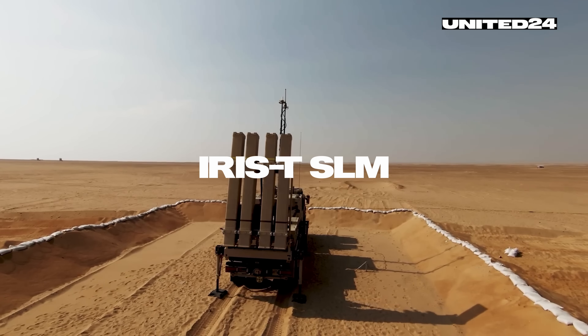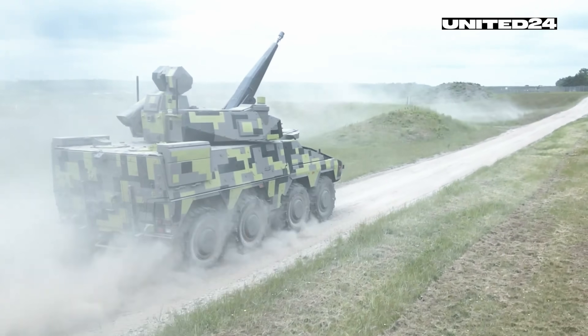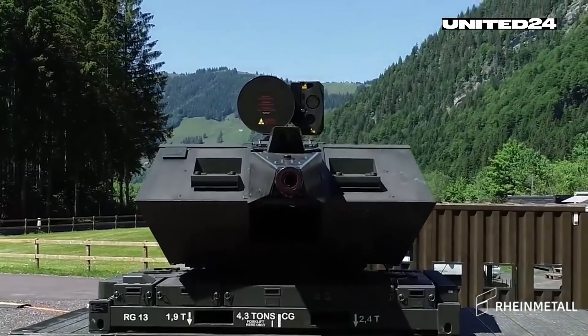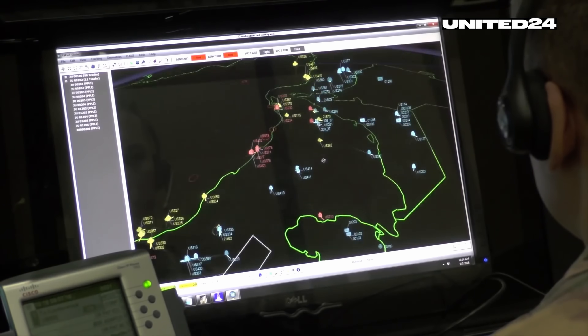When it comes to shooting down an airplane or a missile headed for a city, the cost-benefit calculation works in Ukraine's favor. But for other threats, alternative systems like the IRIS-T, the older Hawk, or even the highly advanced SkyNex are much cheaper and therefore indispensable. In January, the Franken-SAM air defense system was used for the first time in combat in Ukraine — it shot down a Shahid drone from a distance of 9 kilometers.